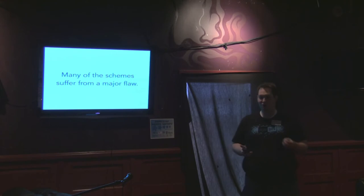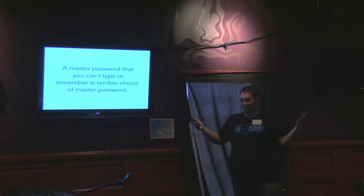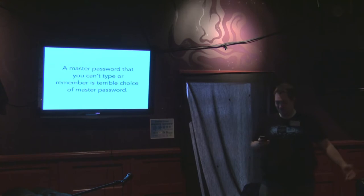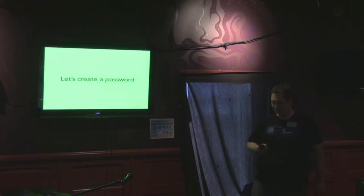Many of the schemes that we use to create a password ourselves are flawed. If you have a master password that you can't type or you can't remember, it's a terrible choice because you're screwed if you don't have it. And if you forget it, you're out of luck. So we should change a weak master password — otherwise we should just leave it be. We've all been told to change passwords on a regular basis, but it's not a good idea with 1Password master passwords. Ideally, you should pick a good master password at the outset and never have to change it.